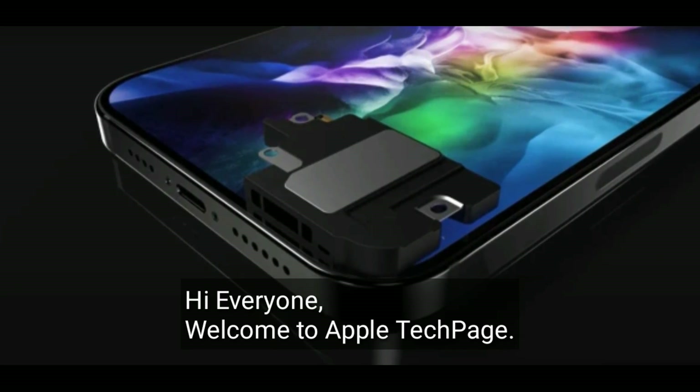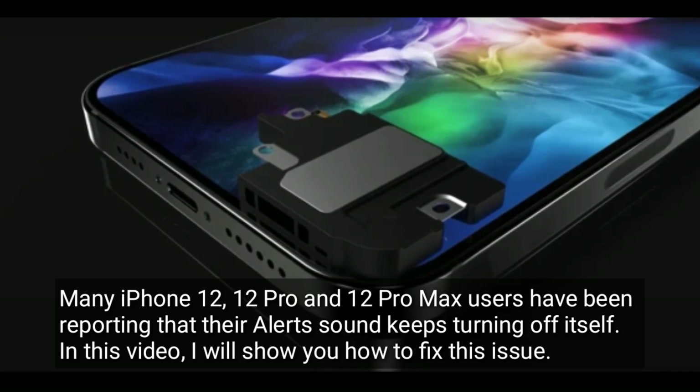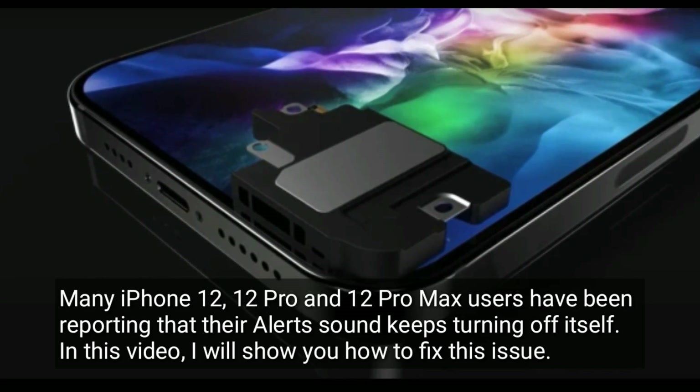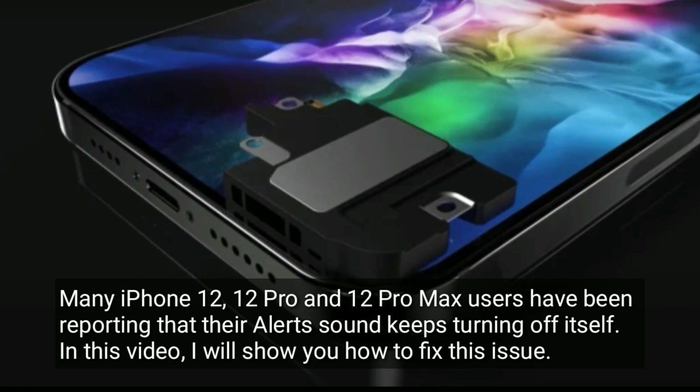Hi everyone, welcome to Apple Tech Page. Many iPhone 12, 12 Pro, and 12 Pro Max users have been reporting that their alert sound keeps turning off itself. In this video, I will show you how to fix this issue.